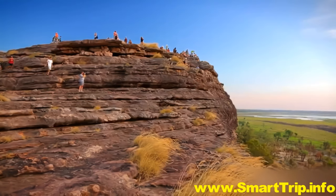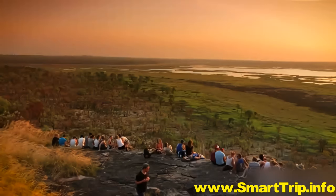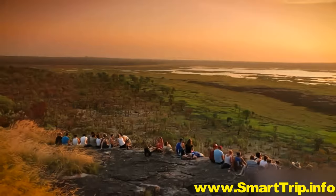At the end of the day, climb up to the outlook and wait as Mother Nature paints her own masterpiece across the sky.